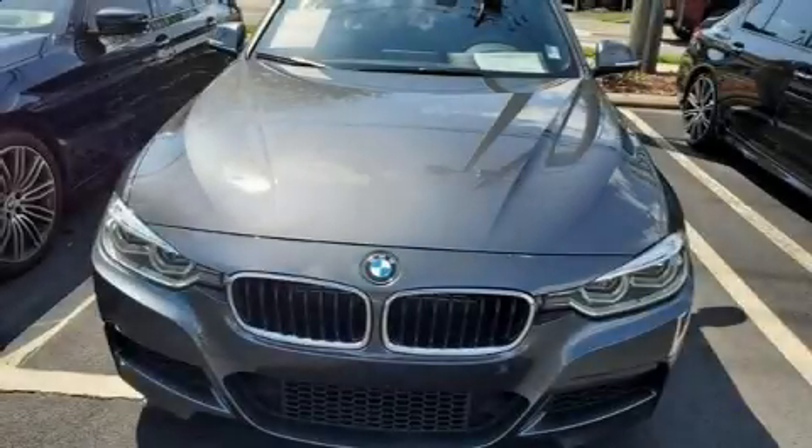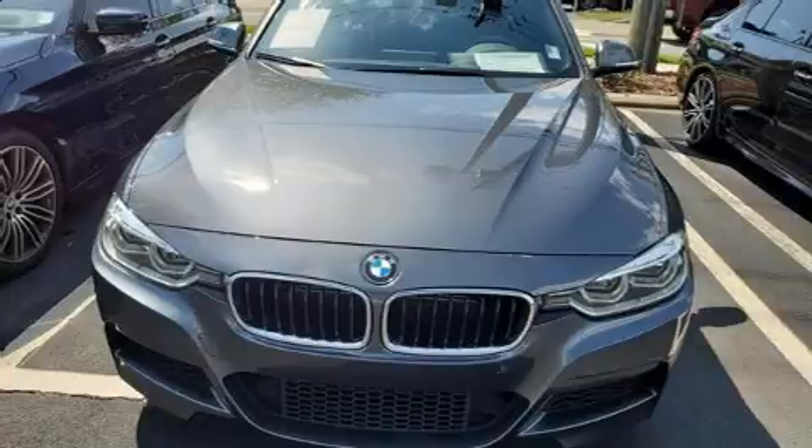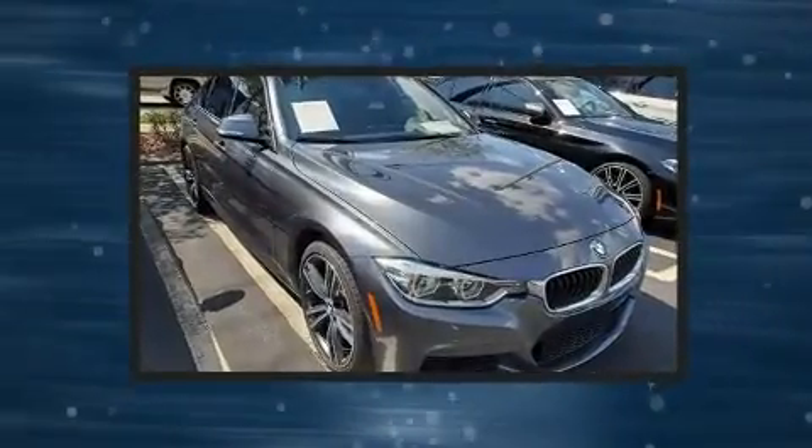You can expect a lot from the 2017 BMW 340i. This four-door, five-passenger sedan still has fewer than 30,000 miles.